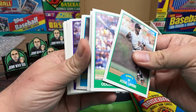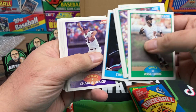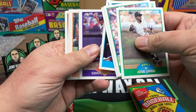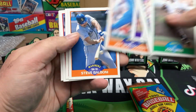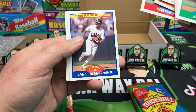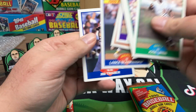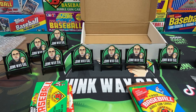We got Jose Uribe, Odeby McDowell, Frank Tanana, Tim Wallach, another trivia card, Charlie Huff, Frank Viola, Paul Assemacher, Jeff Montgomery, Balboni, Dwayne Murphy, Rick Leach, Bob Forsh, Lance Blankenship, Jim Traber, and Rick Dempsey. Alright, let's move along.